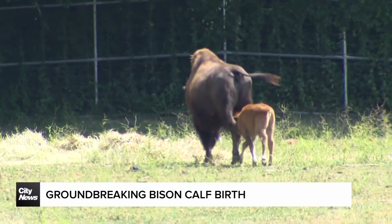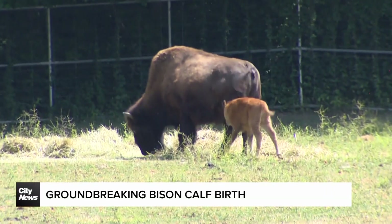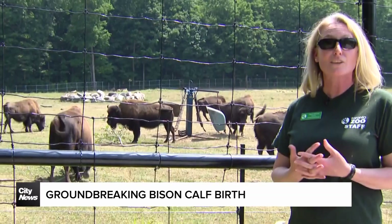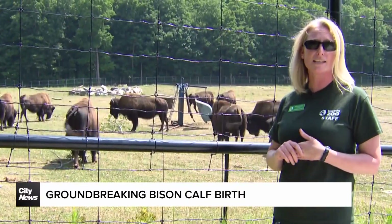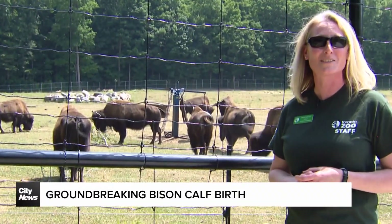We actually have a biobank here — Canada's wildlife cryobank — where we have a diverse array of tissues and cells, living cells from a variety of different species. We took sperm from our biobank, thawed it, did an artificial insemination, and that calf is the product of those efforts.